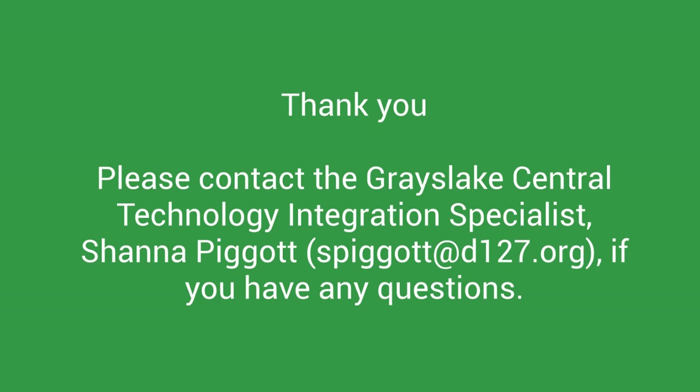Thank you for watching. Please reach out if you have any additional questions.